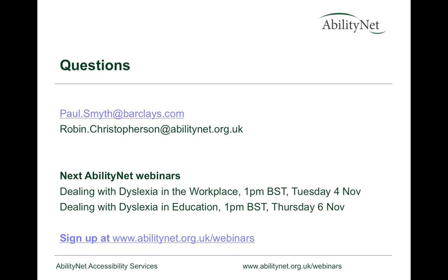Please keep an eye on abilitynet.org.uk/webinars for other accessibility-related webinars in the pipeline. Thank you very much for joining us. Thank you very much, Paul. We hope to see you again soon on another webinar. Thank you, everyone. Bye-bye.